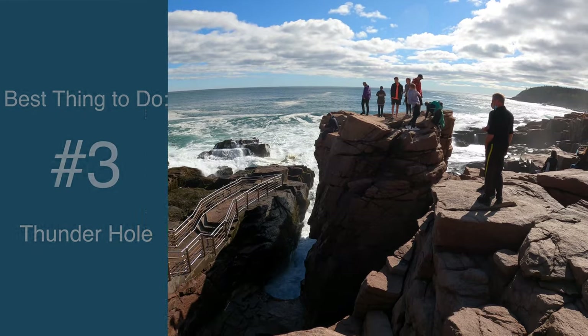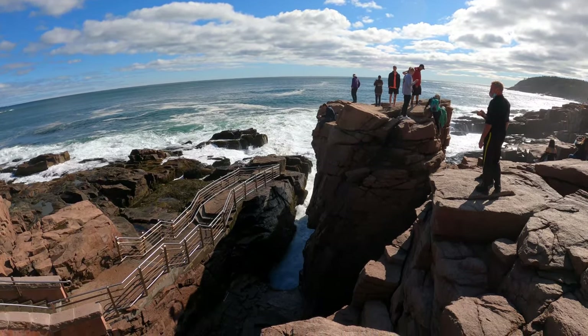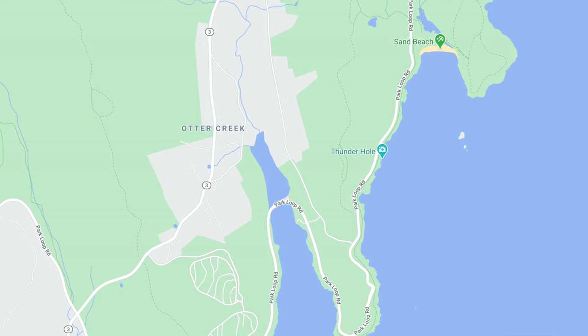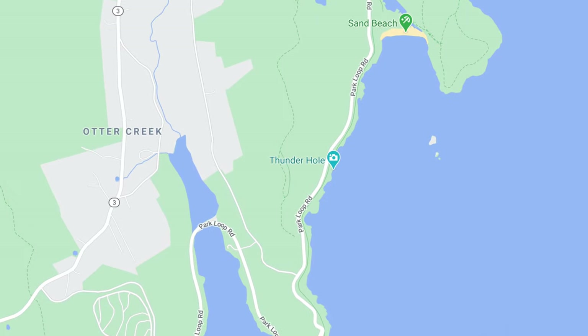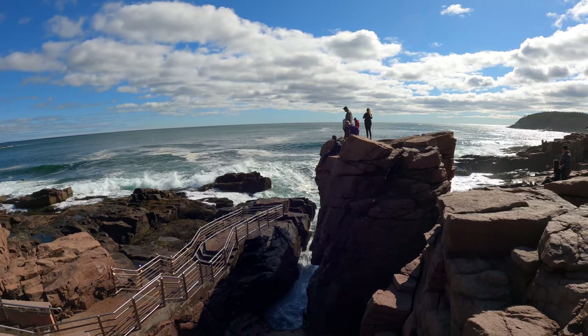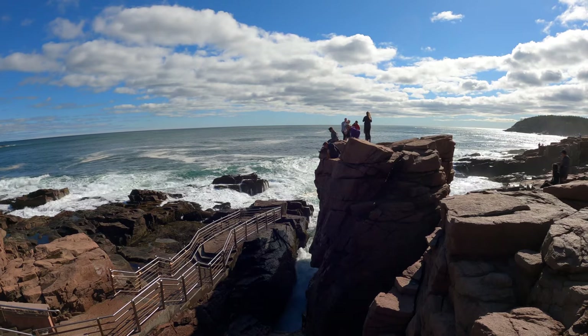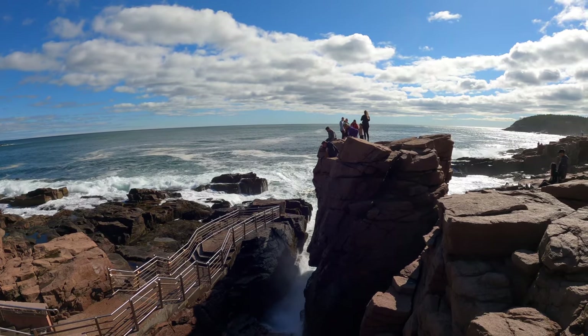Number three: Thunderhole. It's along the coast, on the ocean path along the park loop. Basically, it's a cave that water flows into, especially when some big sets come through on the coast. It fills up that cave and then — big thunder. Really does sound like thunder. It's well named.